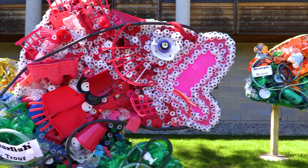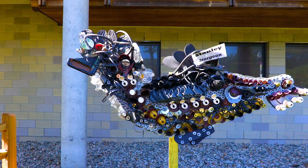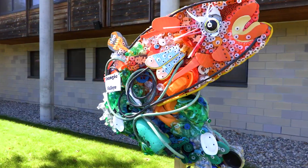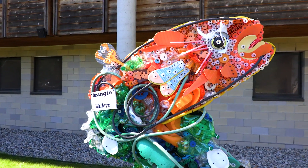These fish made out of recycled items are teaching the kids about the Great Lakes, about recycling, conservation and preservation of our beautiful earth and the animals that live here.